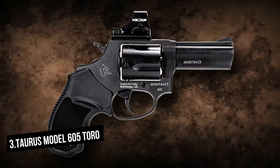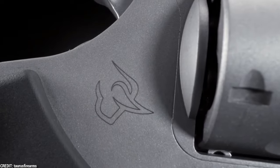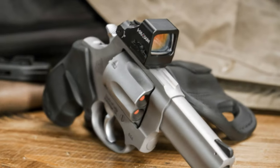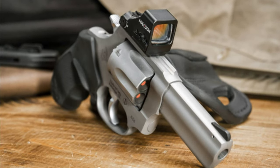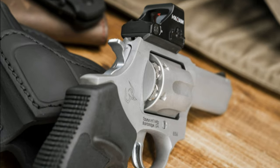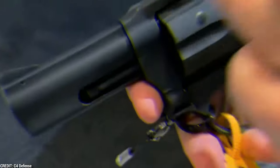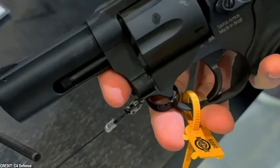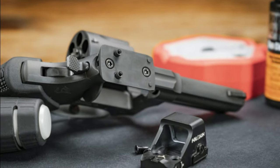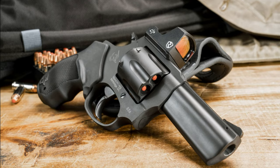Taurus Model 605 Turo. The Model 605 is a 5-shot .357 Magnum DA/SA revolver. It sports a 3-inch barrel, a full-length rib and underlug, and a black ramp front sight made of stainless steel with a matte silver or black finish. Features include a smooth combat trigger, exposed hammer, lengthened ejector rod, and black rubber grips. Turo is an abbreviation for Taurus Optics Ready option.